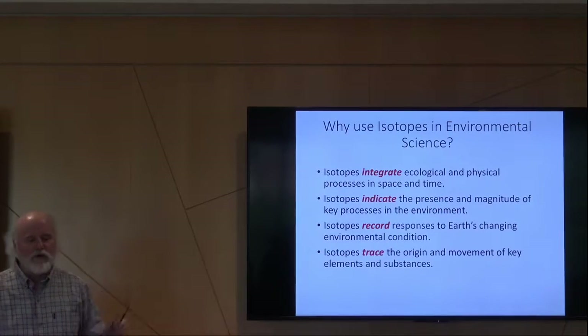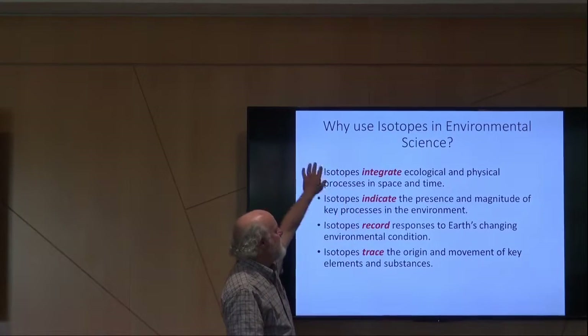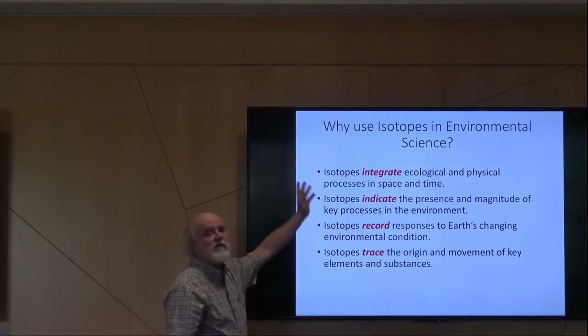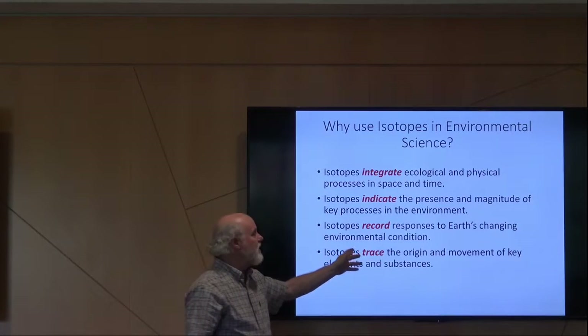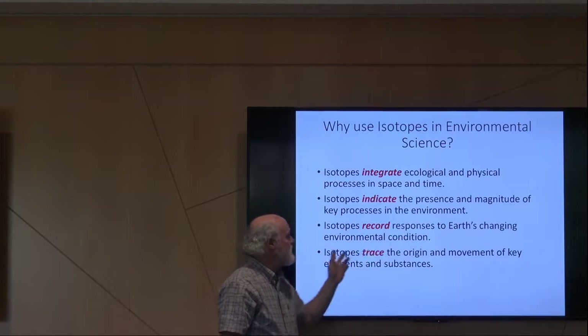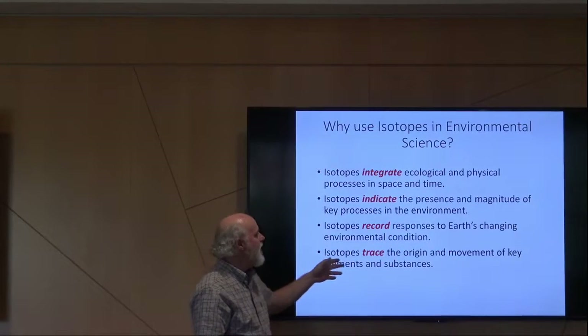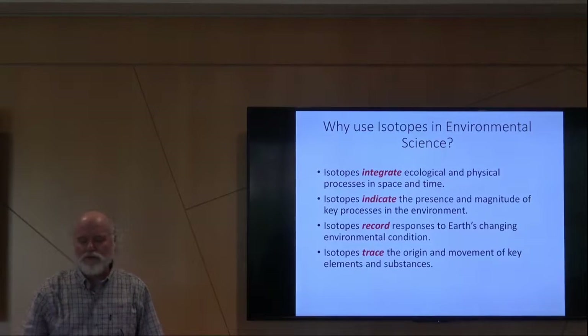The big picture: stable isotopes in the environment have four key roles for us. They are great integrators of physical processes in space and time. They indicate the presence and magnitude of processes in the environment. They're a great record of responses to earth-changing environmental conditions, which you've seen in ice cores. And they're great tracers in the atmosphere — almost like a red dye tossed in the atmosphere. It's that good.